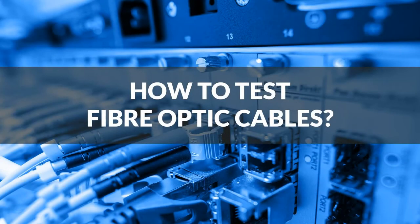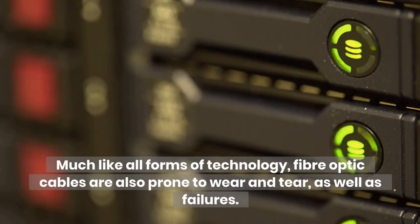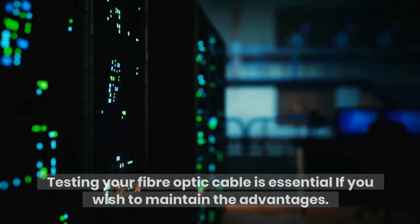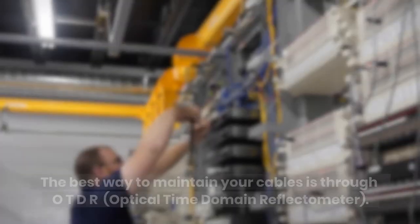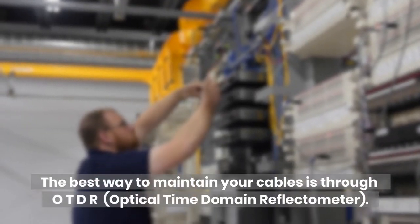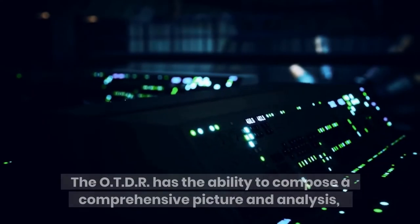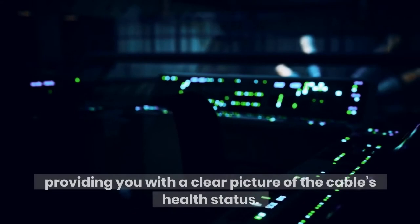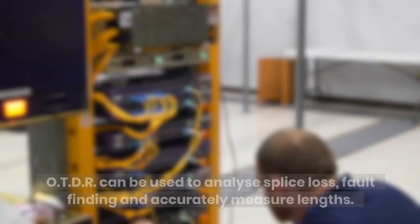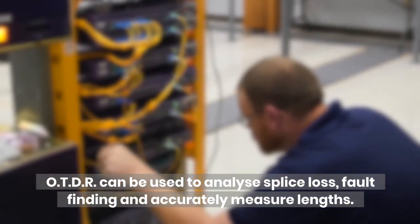How to Test Fiber Optic Cables. Much like all forms of technology, fiber optic cables are also prone to wear and tear as well as failures. Testing your fiber optic cable is essential if you wish to maintain the advantages. The best way to maintain your cables is through OTDR, Optical Time Domain Reflectometer. The OTDR has the ability to compose a comprehensive picture and analysis, providing you with a clear picture of the cable's health status. The OTDR can be used to analyze splice loss, fault finding, and accurately measure lengths.